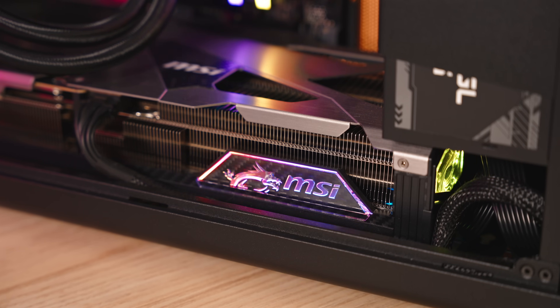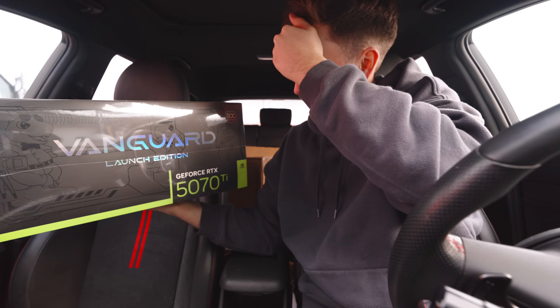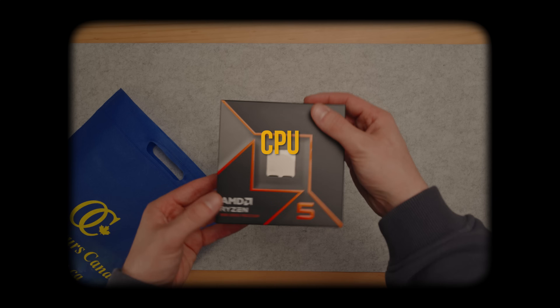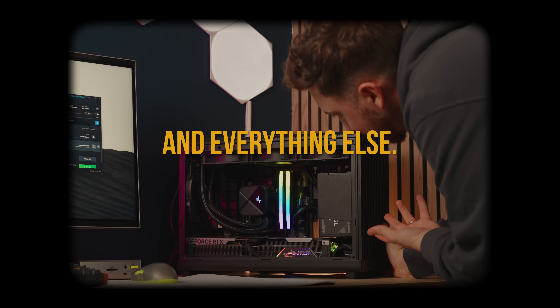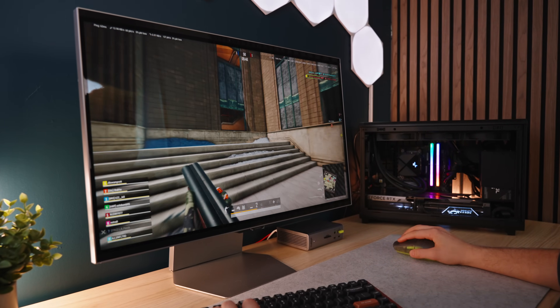MSI Canada decided to send over the RTX 5070 Ti — the Vanguard Launch Edition one. So I had to make a parts list and get a budget in order: $1,500. This needs to include the case, the processor, the memory, the storage, the power supply — quite literally everything except for the GPU. And to be clear, this video isn't sponsored by MSI or anything.